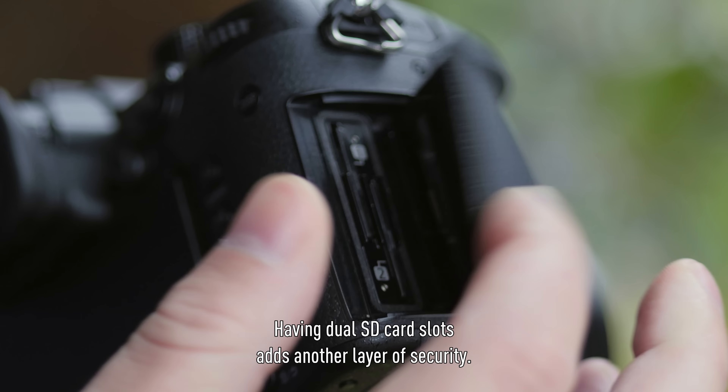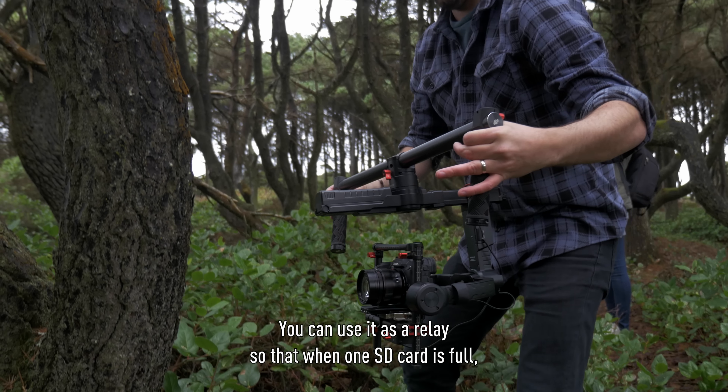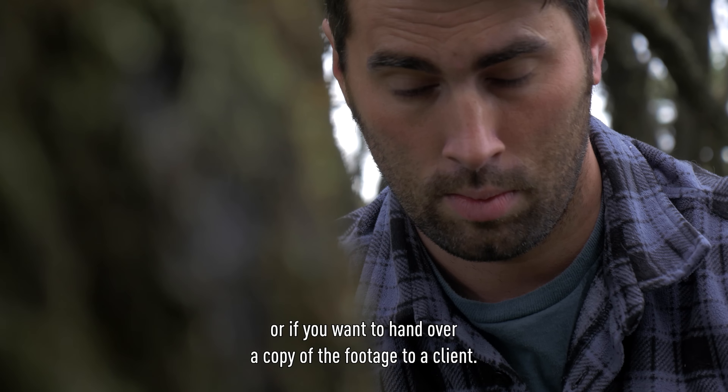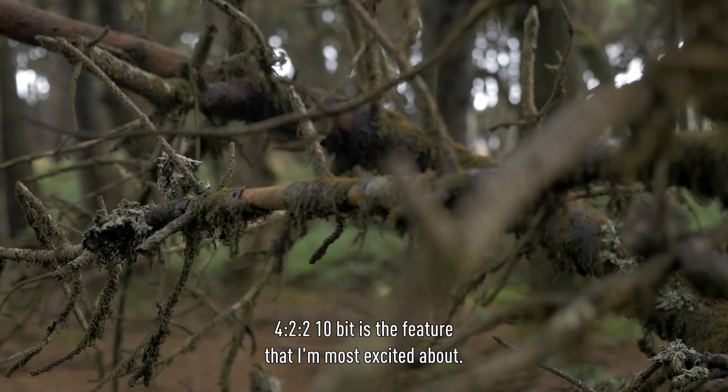Having dual SD card slots adds another layer of security. You can use it as a relay, so when one SD card is full, the camera begins recording on the other, or if you want to hand over a copy of the footage to a client.